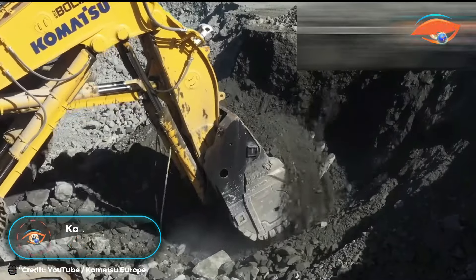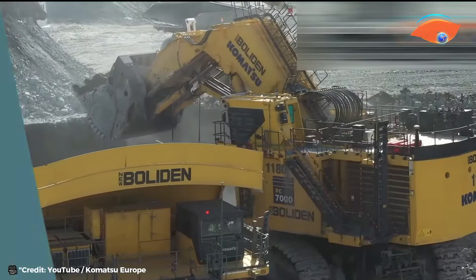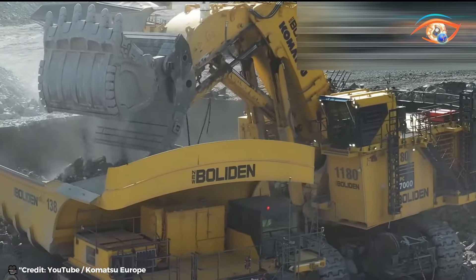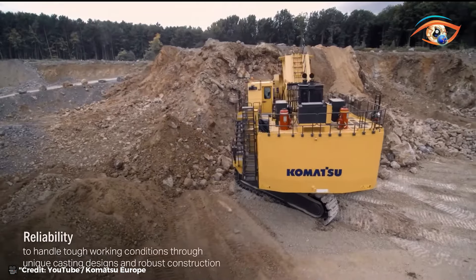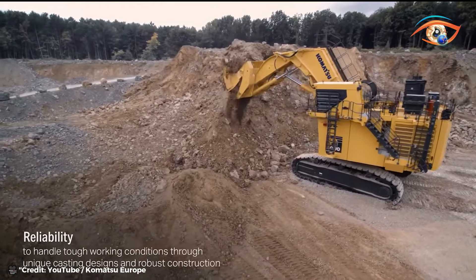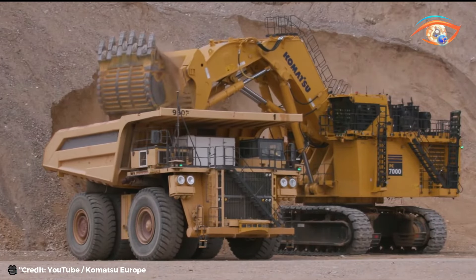Komatsu PC-4000 Excavator. The Komatsu PC-4000 hydraulic excavator stands as a titan in the realm of heavy machinery, boasting unparalleled power and efficiency. With a robust engine housing 16 cylinders, it generates a staggering 1,875 horsepower at 1,800 RPM, ensuring formidable performance in any terrain. Its colossal shovel and backhoe capacities of 22 cubic meters each signify its ability to tackle mammoth tasks with ease.